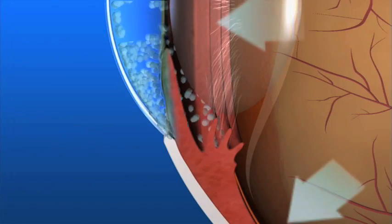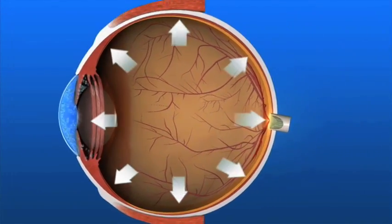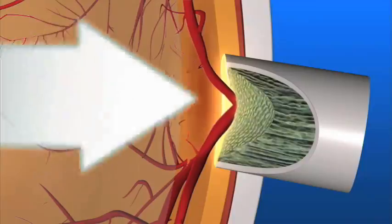If you have glaucoma, the aqueous humor does not flow through the drainage angle properly. Fluid pressure in the eye increases and this extra force presses on the optic nerve in the back of the eye, causing damage to the nerve fibers.